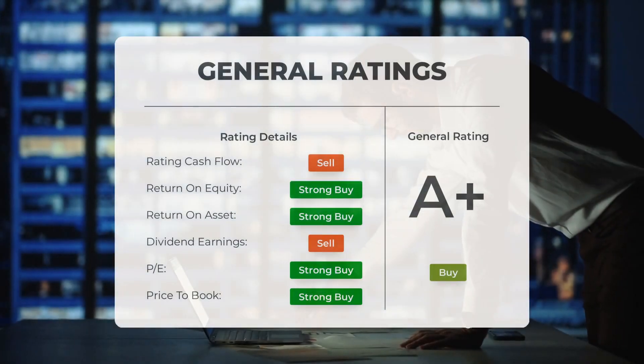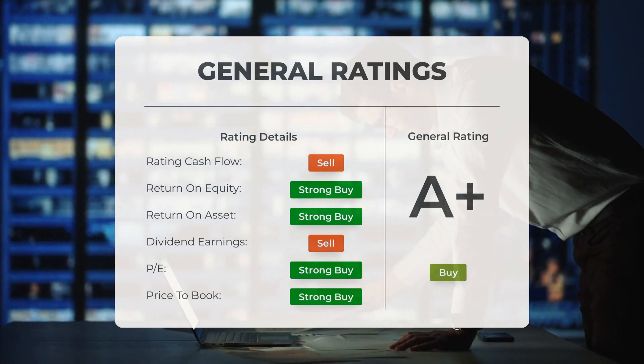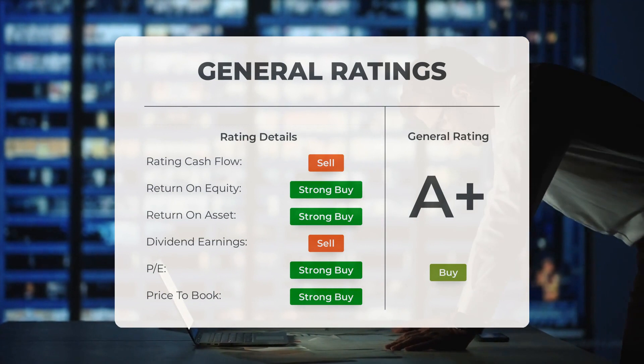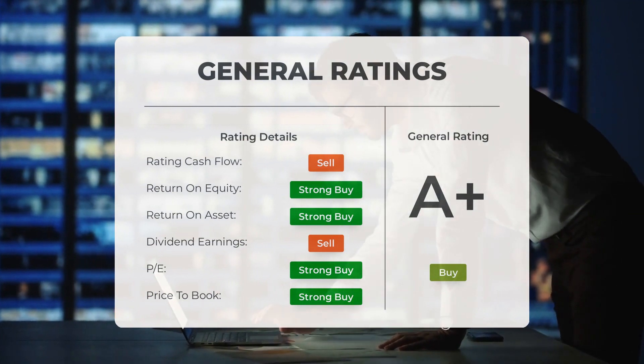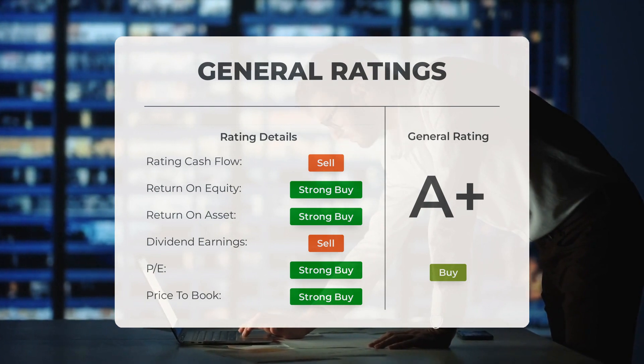Analysts have given Tesla stock a strong buy rating. They rate the P/E ratio and price-to-book both as strong buy. The analysts also give the stock a strong buy rating for return on investment.